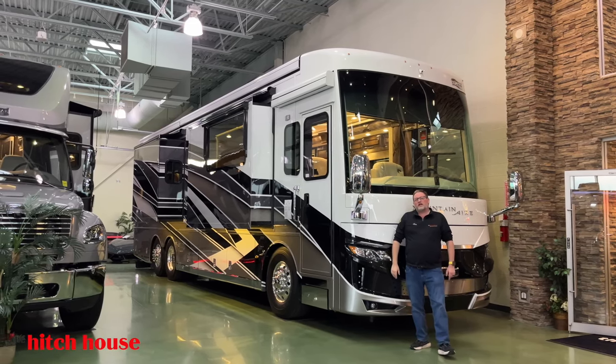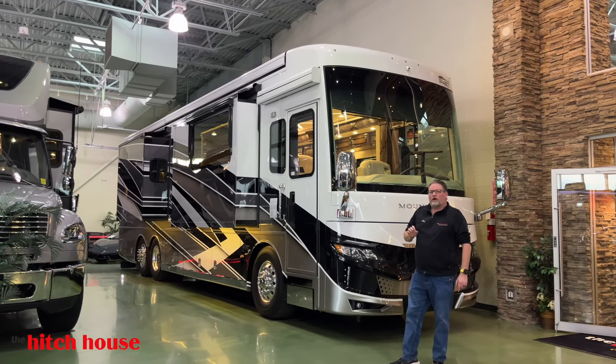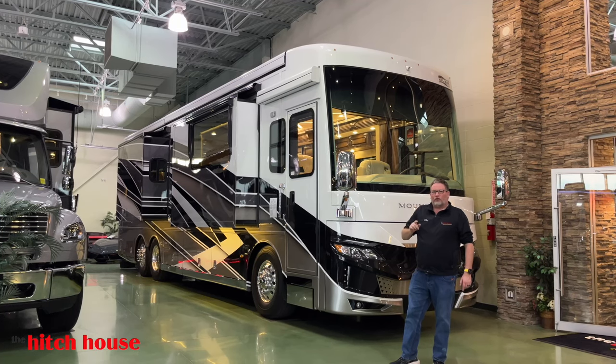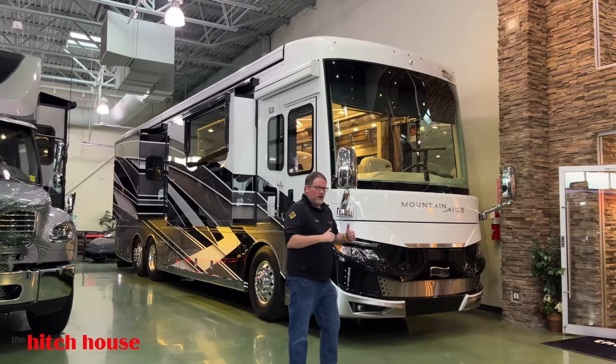Hey guys, Chris McKee from The Hitch House. Today we got a real special motorhome: the 2024 Newmar Mountainair 3825. That's a lot to say! Let's get started on why I think this is an awesome motorhome.